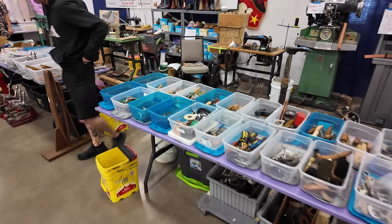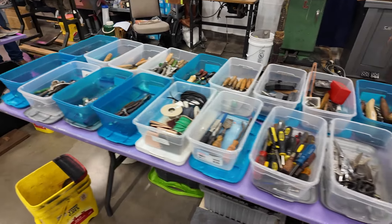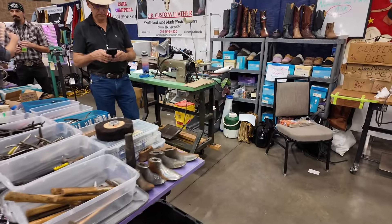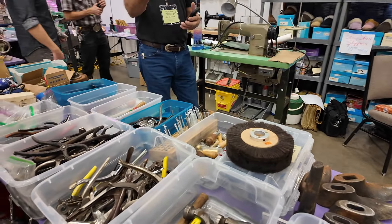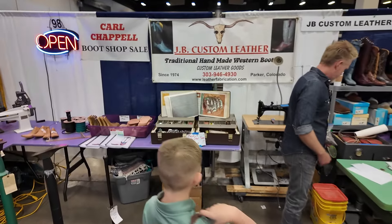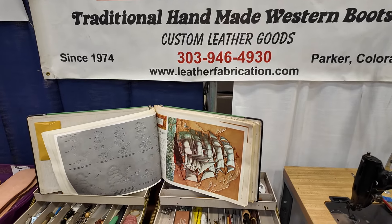Over here we have JB Custom Leather. I've seen them at several shows. They sell a lot of used tools and machinery for boot and shoe trade, mostly boots. They've got some tools that I don't regularly see, and they also always bring some sewing machines to these shows. Their contact: Western Boots and Custom Leather Goods, phone 303-946-4930, website leatherfabrication.com. If you're looking for something and can't find it, I bet they can find it or already have it.